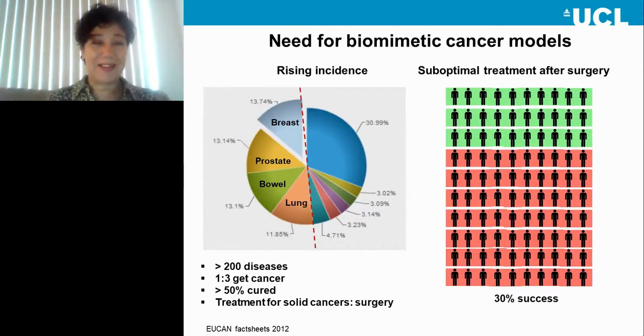Cancer incidence is rising globally, and the term cancer is an umbrella term covering more than 200 diseases. One in three, or even one in two, of us will get cancer in a lifetime. Most of these are solid cancers — such as breast, prostate, bowel, and lung cancer. Treatment for solid cancers is excision by surgery; however, 50 percent of patients will need adjuvant treatment. Unfortunately, these extra treatments such as chemotherapy and radiotherapy only have 30 percent success, which is a very suboptimal outcome. Therefore, there is a need for better models to determine better drugs.